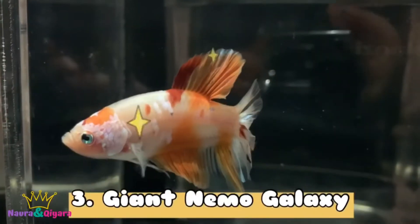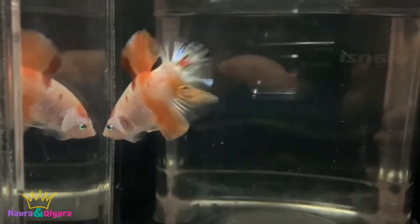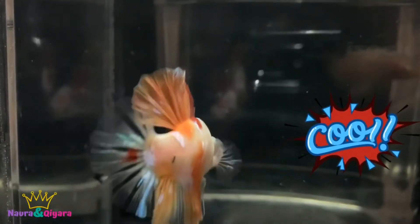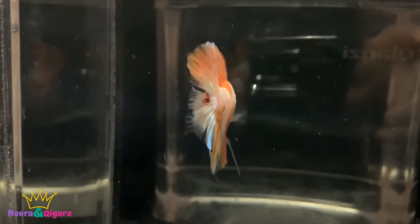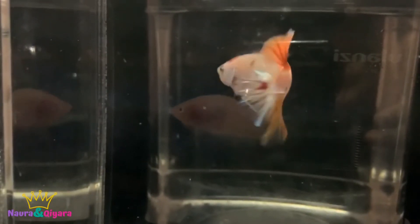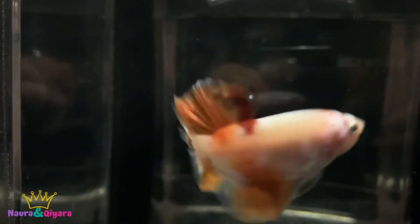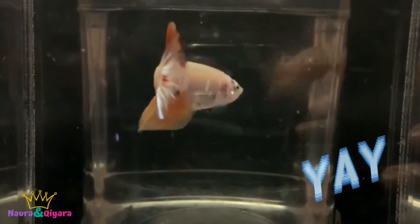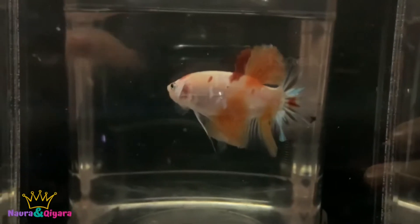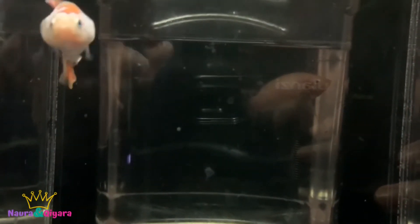The third one is Giant Nemo Galaxy. It's 5.4 cm. Look at it — it's so big! The color is really like the Nemo from Finding Nemo. The tail is orange with a little bit of red, and a yellow body. It's a galaxy because there's lots of colors. I also like this one.